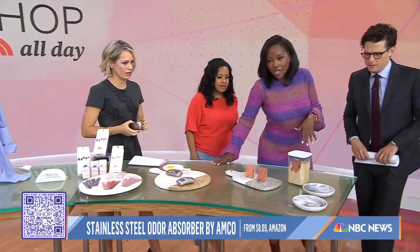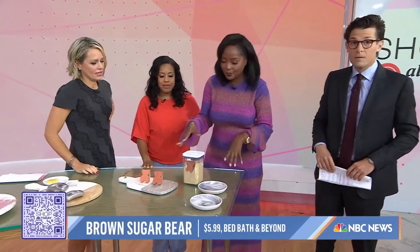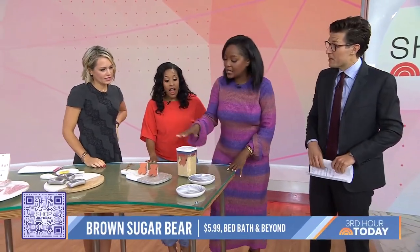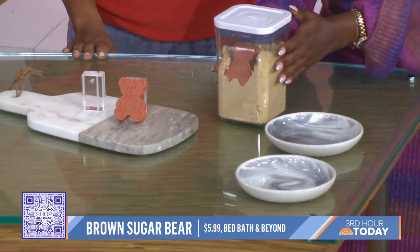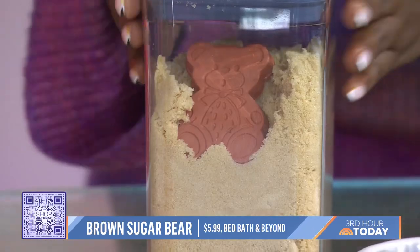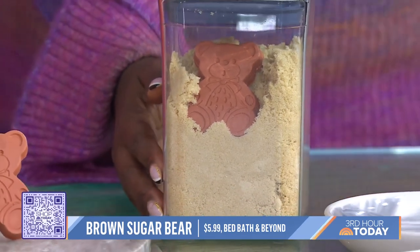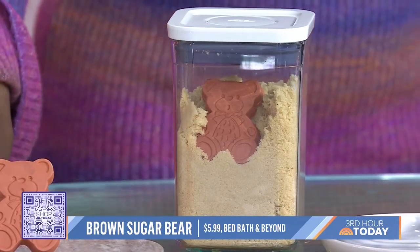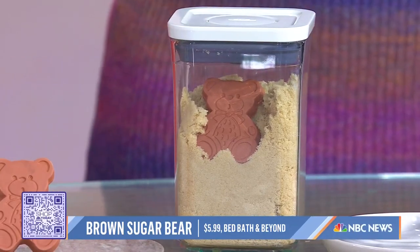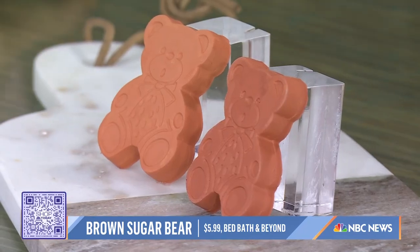The Sugar Bear is great for when you buy sugar and it gets stale and turns into a lump. You put it in cold water for about 20 minutes, then drop it into your sugar canister — works for brown sugar too — and it won't clump up. The brand says it keeps sugar fresh for up to three to six months. You can also use the Sugar Bear dry on your salt or chips to keep them fresh, because it absorbs the moisture.